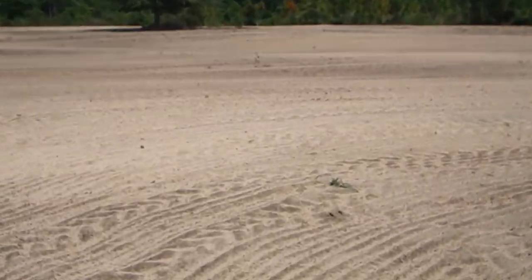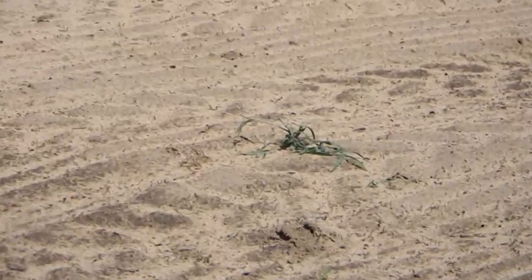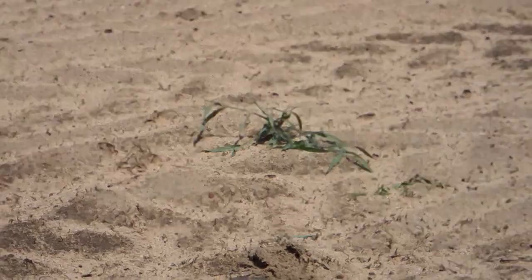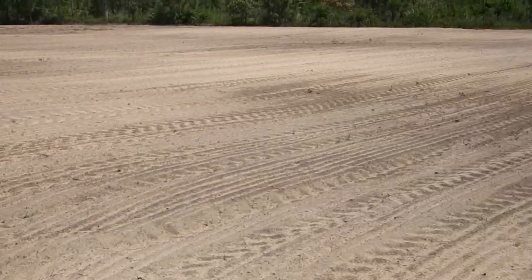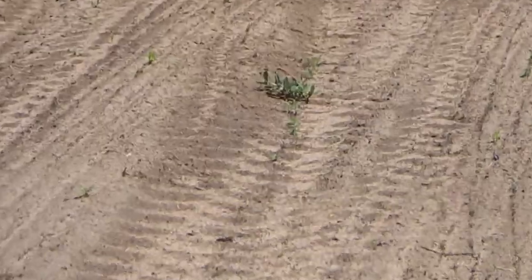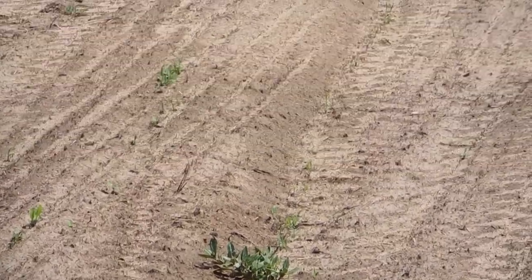You'll notice there is some crabgrass coming up. I'll zoom in on this little piece right here - that one's actually out of the ground, I pulled it up, but I do have some crabgrass that is still coming up in spots. It's not all over the whole field.